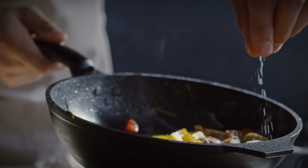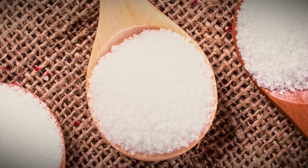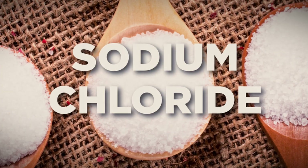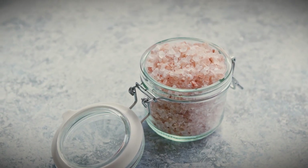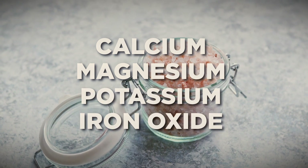Which brings us to number two, which is probably number one on your dining room table, and that's table salt. Table salt, also known as sodium chloride and marketed by professional advertisers as ground sea salt — which is just salt — or Himalayan salt, which is just salt with trace minerals like calcium, magnesium, potassium, and iron oxide, none of which are consequential for us during endurance training. And it's an awesome source of sodium for endurance athletes.